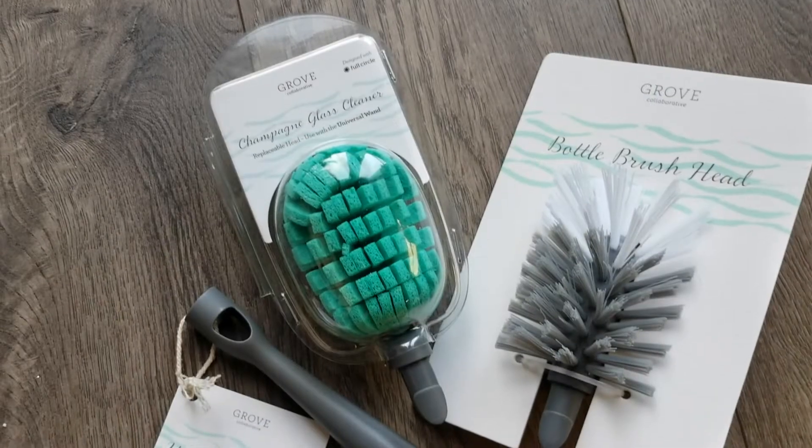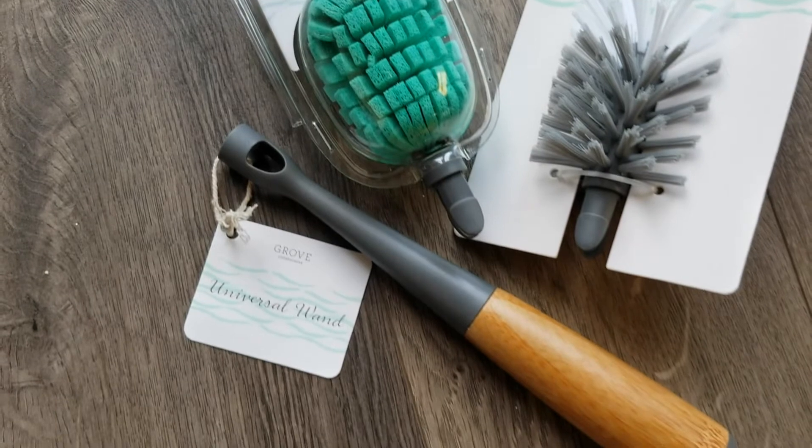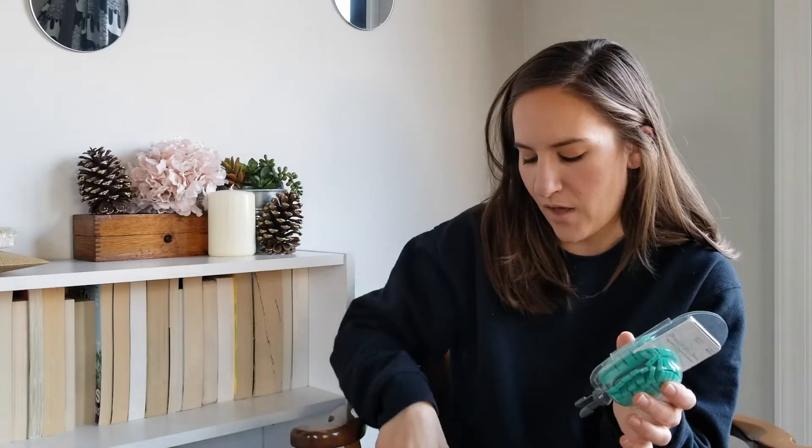I'm going to show these three things together because they have all these different cleaning tools on their website. There's this interchangeable universal wand where you can put different brush heads on. I got the bottle brush head because ours is old and gross — the one we had was from back when Lo used to take bottles, so it needed to be thrown away. I also picked up the champagne glass cleaner head to clean out all my glass mason jars and get to the bottom, since sometimes there's a film from when I make my own teas. I thought it was cool that there are interchangeable heads so you just keep purchasing new heads instead of a whole new piece.